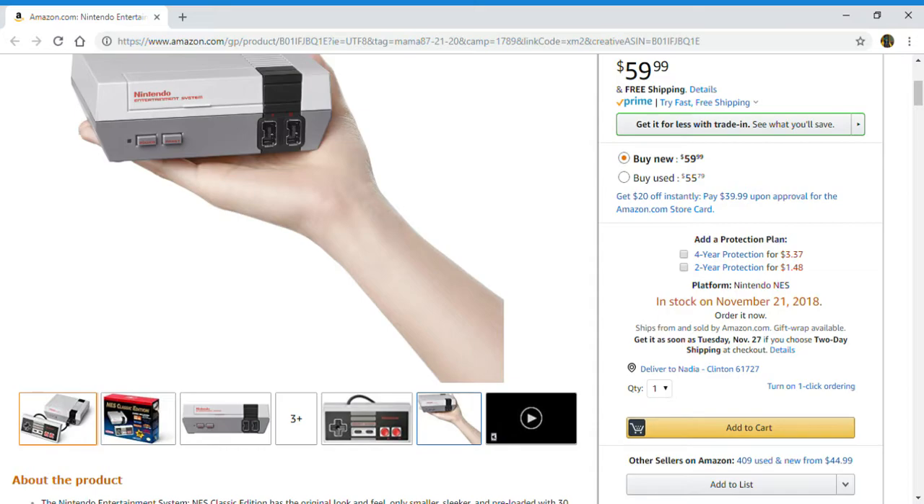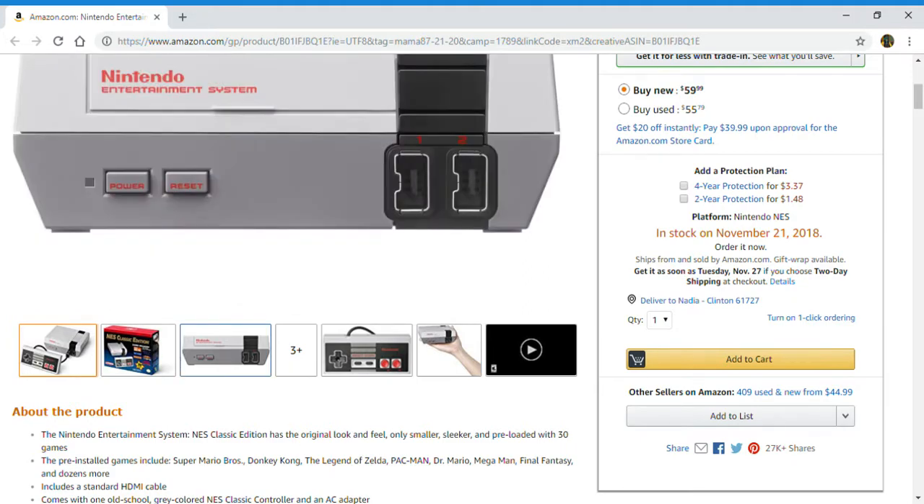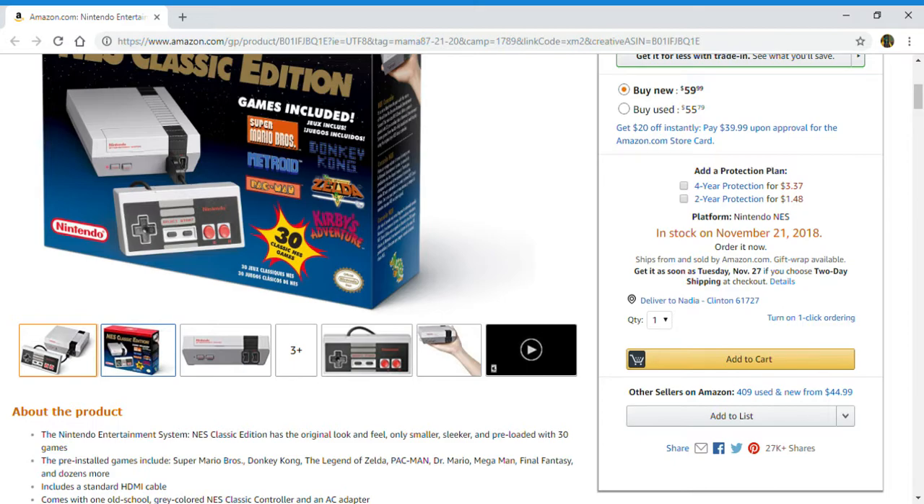It's very small, you can hold it in your hand. The Nintendo Entertainment System NES Classic Edition has the original look and feel, only smaller, sleeker, and pre-loaded with 30 games.